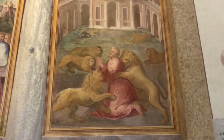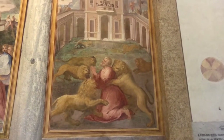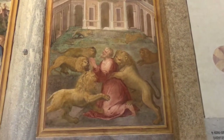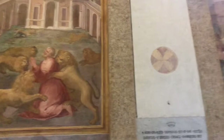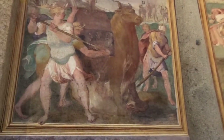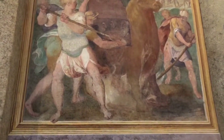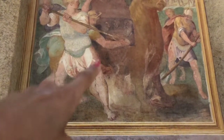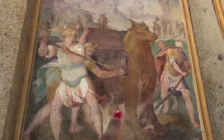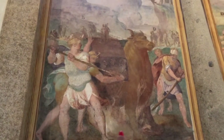Then we have, under the emperor Trajan, Saint Ignatius being killed by lions. Then under the emperor Adrian, we have Saint Eustachius being put in a bronze bull statue, which is then heated up with fire underneath.